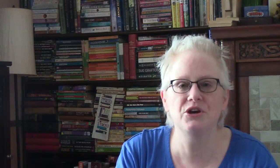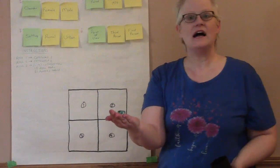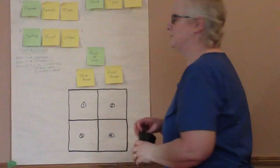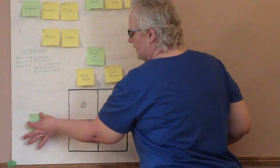But before we go, we need to play round two of the 2x2 Mystery Game. Here we go — round two. Six is point of view: we have third person or first person. Three is setting — rural or urban.